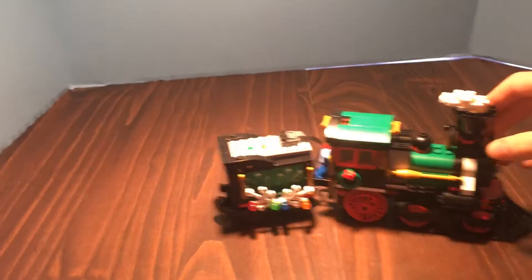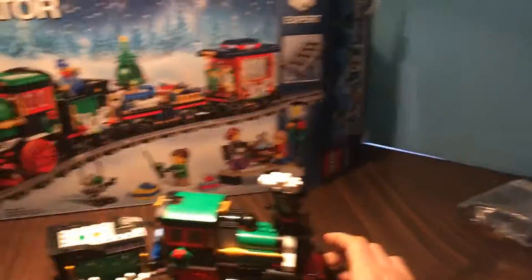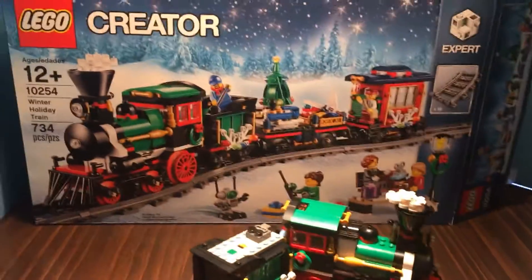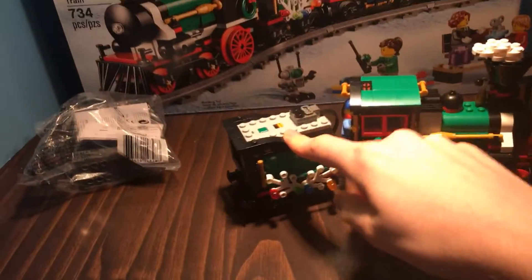First off, we got the Holiday Train. We also got the Power Functions for it as well — it's a really nice set. I couldn't wait to open it so I already opened it. So that's the first thing in this haul. Then we got the Power Functions as I said right here. This one is the only one I have sealed still because I don't want to restrict the power function from another train.